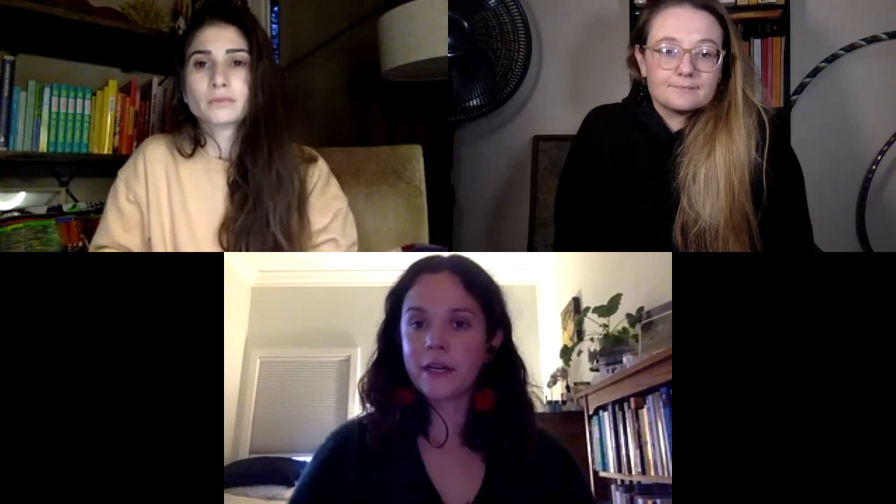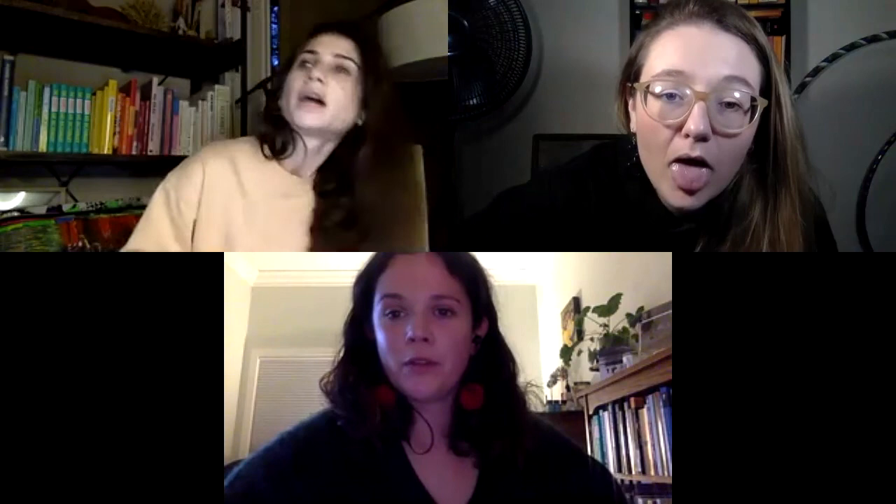That's all we have for this little baby episode. You can check out our Malagan Masks episode if you want more on art from this area. Until next time.